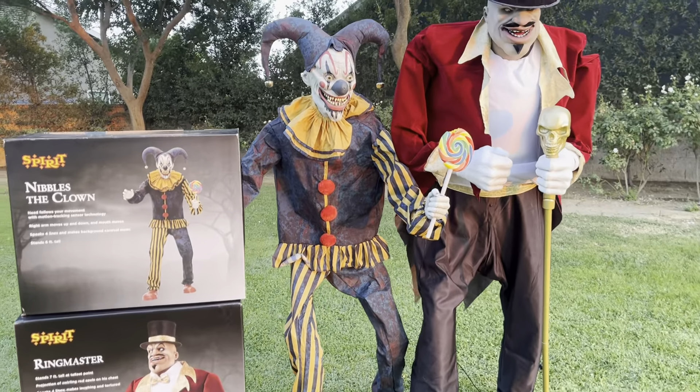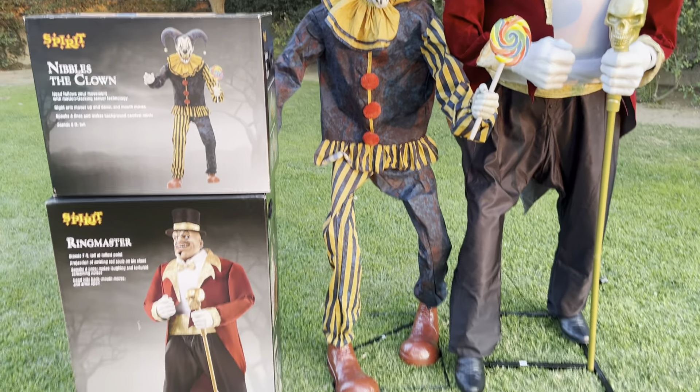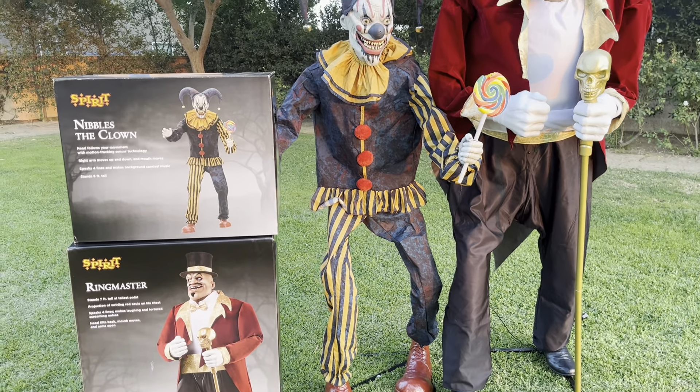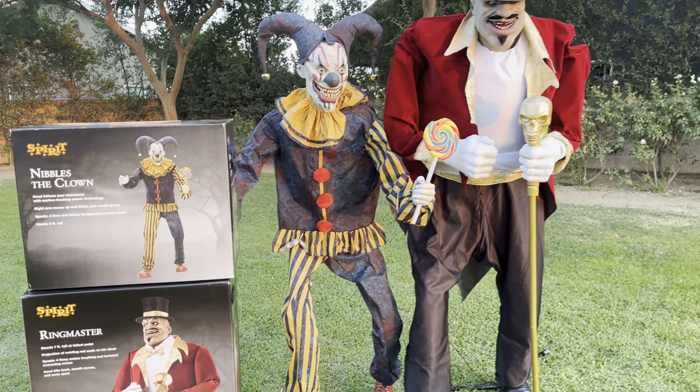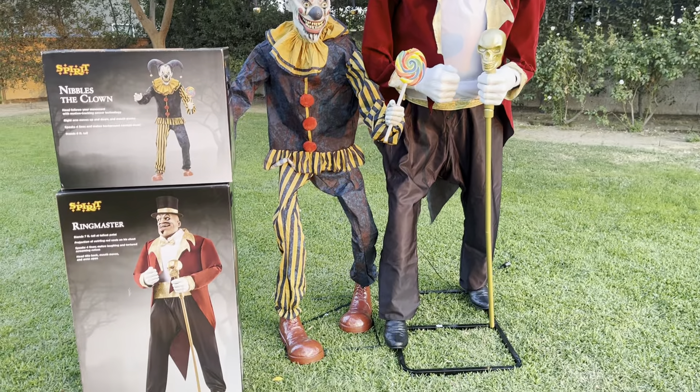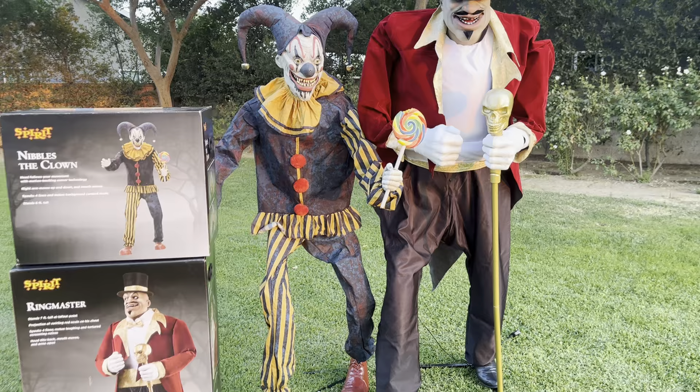Hey everyone, it's Holos Haunter. I kind of stay away from videos like reviews and unboxings because everyone does them and they're not really that cool after a few people do them. But I wanted to make a quick review on Nibbles and the Ringmaster — my two favorite props of the 2024 season.